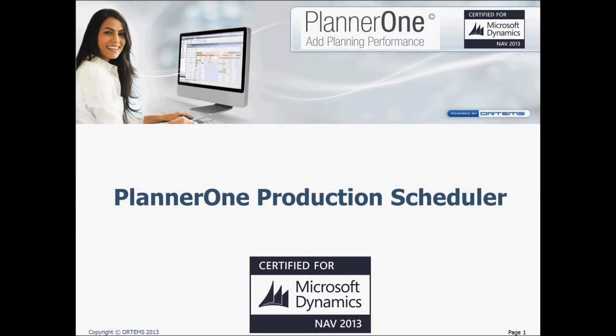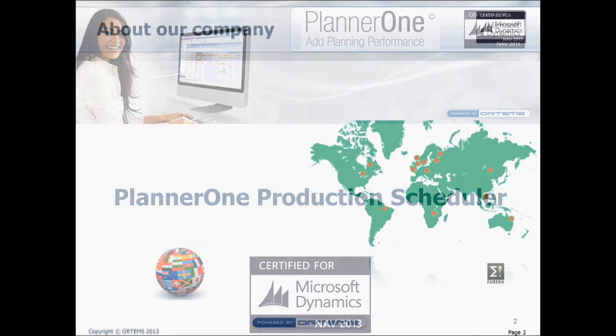Hi everyone, thank you all for being with us for this demo. Today I will introduce Production Scheduler, one of Planner 1's two components. Before we get started, let me tell you about the manufacturer Ortems.